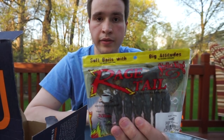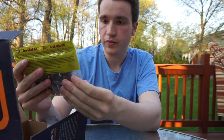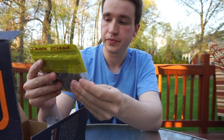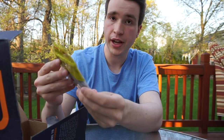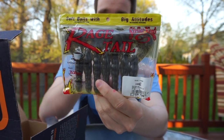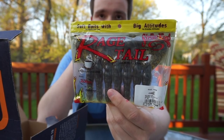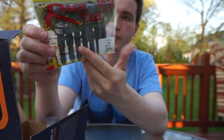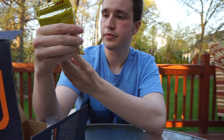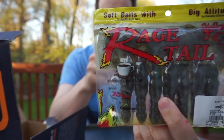Here is something really cool as well. These are Strike King Rage-tailed Rage Craws in Green Pumpkin. This is a seven pack and they're all four inches. There's a variety of ways you could fish these — you could even shave the body down a little bit and use it as a jig trailer. It would work great. And they've got this coffee scent too — they're impregnated with coffee scent.